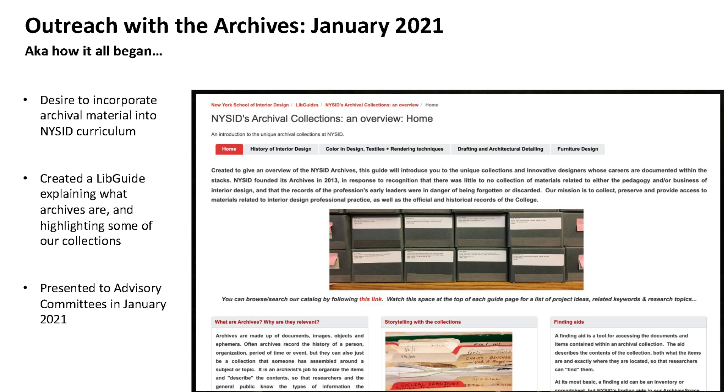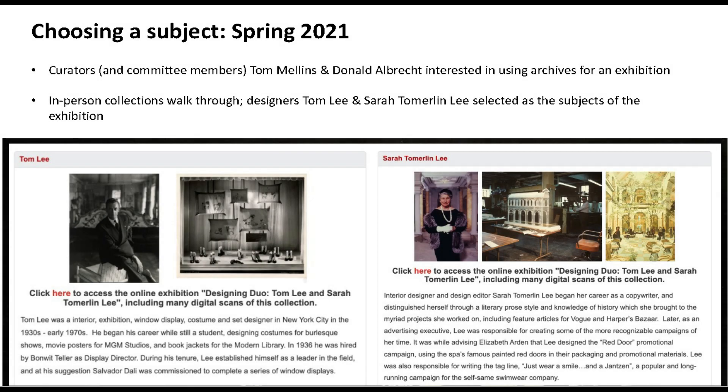I presented the LibGuide to the library advisory committee and the archives advisory committee in January 2021. As a result, two committee members — freelance curators Tom Mellins, also faculty at NYSID, and Donald Albrecht, formerly of the Museum of the City of New York and still associated with the Cooper Hewitt Design Museum — approached me about using some archival material to do an exhibition in the gallery here at NYSID, which is on the ground floor.